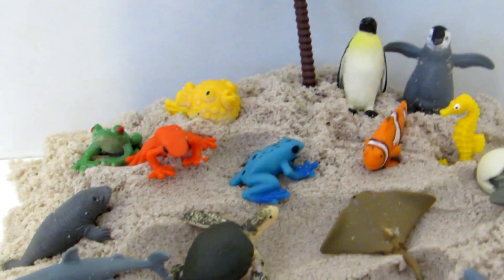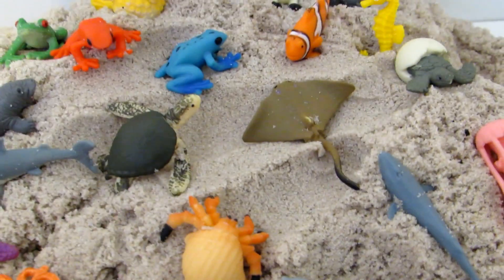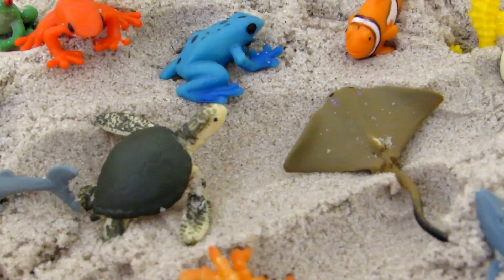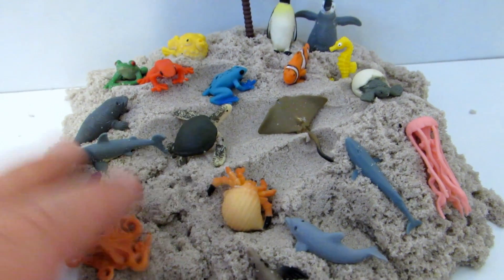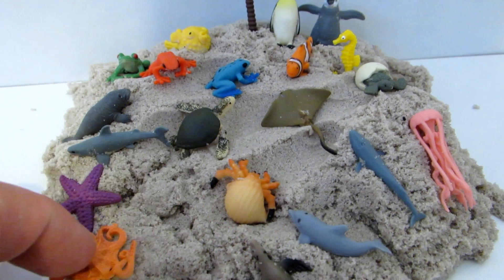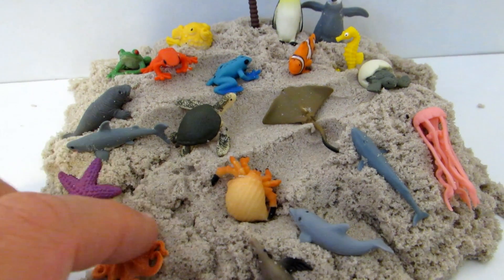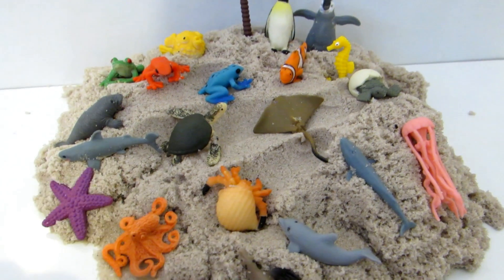If you want to check the link below. That's a Safari LTD Good Luck Minis. And I put out a set of sea animals. And if you like it, these are brand new. I've got more like these, brand new in a pack. Well this is it, bye bye, have fun.